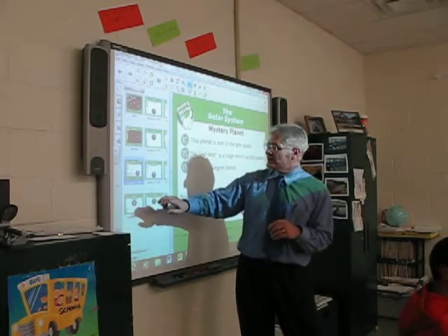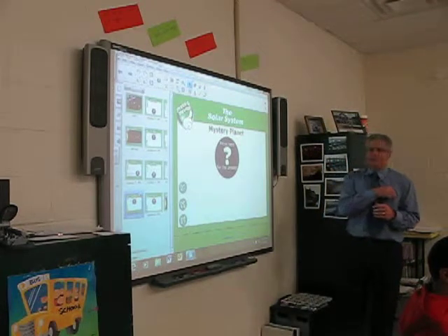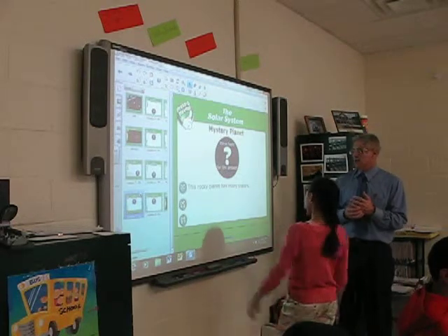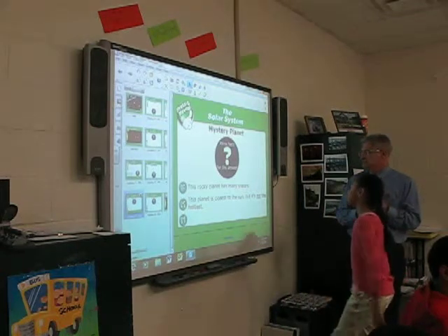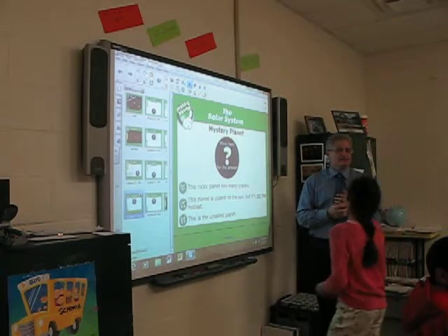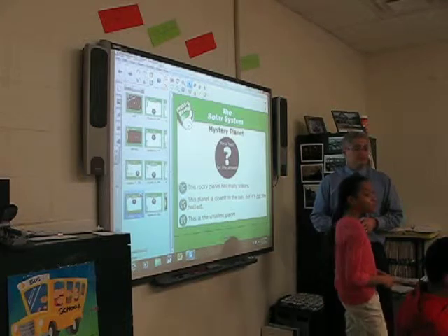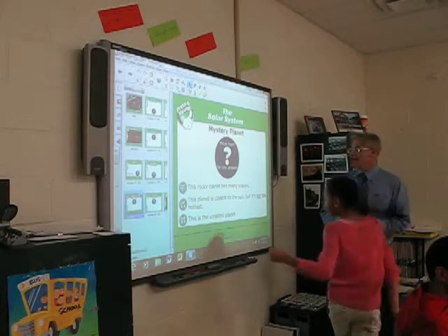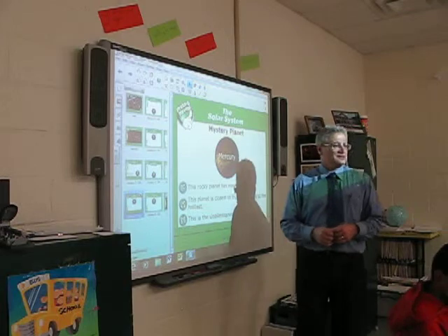Let's try the next one. Maya, come on up. The rocky planet has many craters. This planet is closest to the sun, but it's not the hottest. This is the smallest. What is the planet closest to the sun? Mercury! Very good.